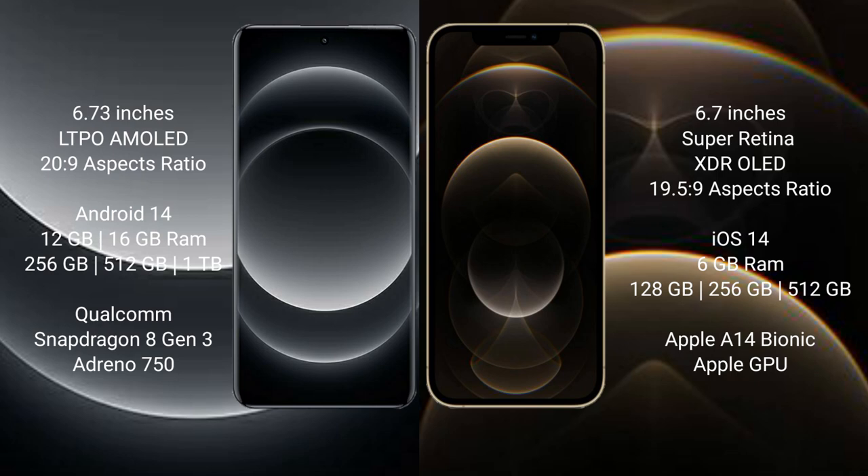The Xiaomi 14 Ultra runs on the Android 14 operating system, while the iPhone 12 Pro Max runs on the iOS 14 operating system. The Xiaomi 14 Ultra comes with 12GB or 16GB RAM and 256GB, 512GB, or 1TB internal storage.